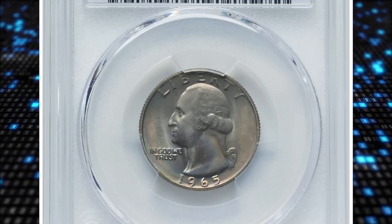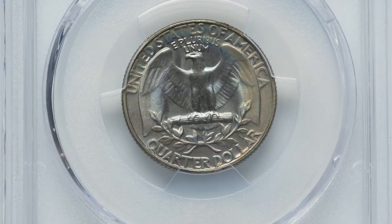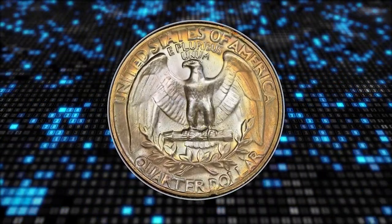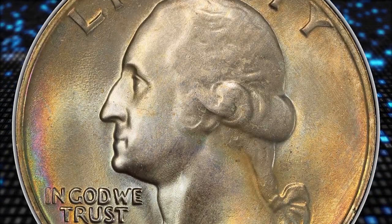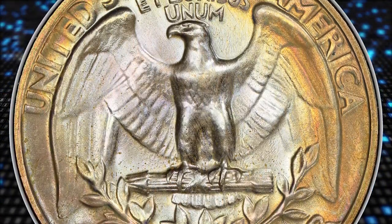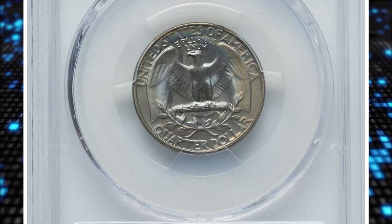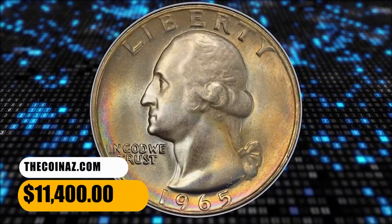Number 5: the 1965 Washington Quarter in MS-68 condition. According to Heritage, the Mint transitioned from the familiar silver alloy for the quarter dollar to a copper-nickel clad composition in 1965. Coinage surpassed 1.8 billion pieces across all active mints, but these were struck without mint marks, making effectively just one issue for the year. Extended commercial use absorbed most of the production, while mint state examples were preserved in quantity. Satin luster and iridescent toning grace the pristine surfaces, and slight softness on Washington's hair is normal for the date. It was sold for $11,400.